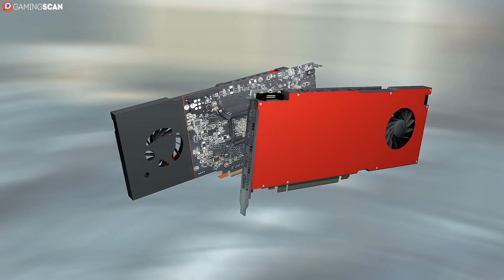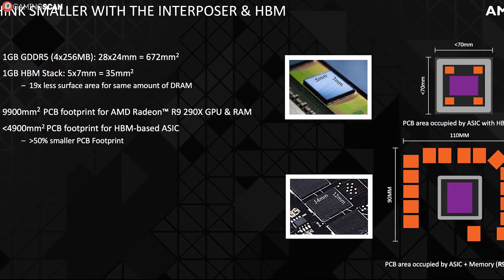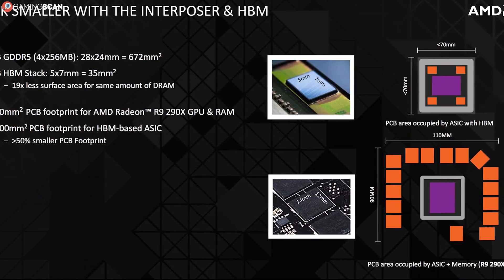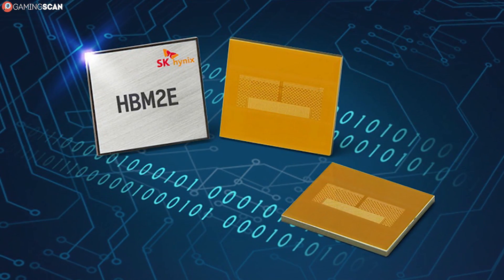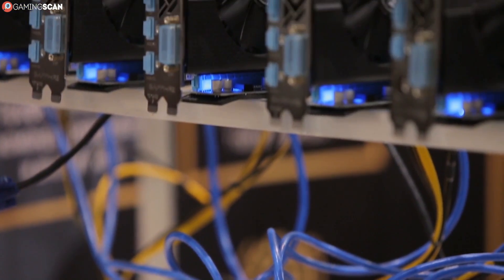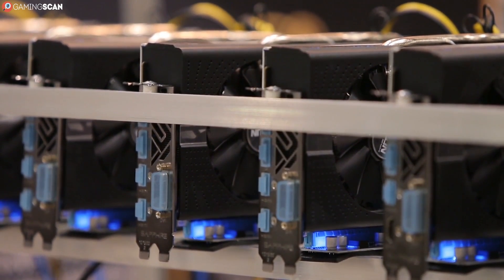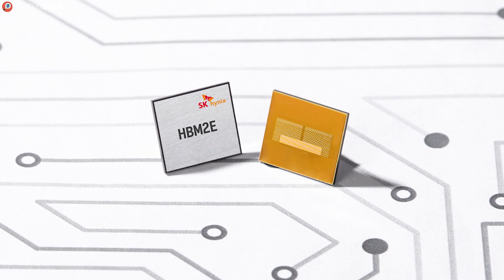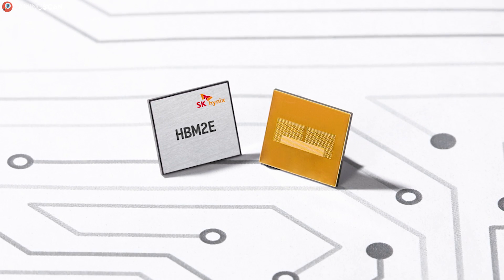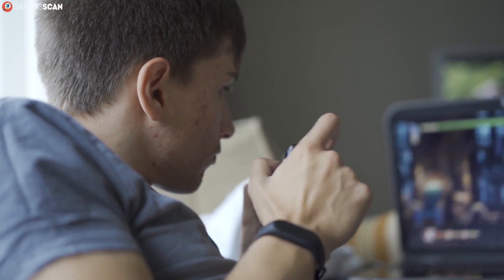This puts even the RTX 2080 Ti's 352-bit memory bus to shame, and most GDDR-equipped GPUs go much lower than that, with many featuring only a 128-bit bus. As for bandwidth, HBM starts at 128 GB per second, and HBM2 takes this all the way up to 256 GB per second. HBM2E features a whopping 460 GB per second of bandwidth. We haven't mentioned HBM2E until now because there are, as of yet, no GPUs that utilize this new technology. Still, it's nothing if not effective for eliciting that awe factor, and even though in practice the actual bandwidth varies from GPU to GPU, HBM can reach insane heights.